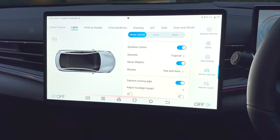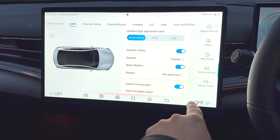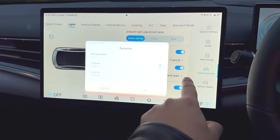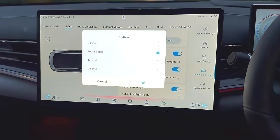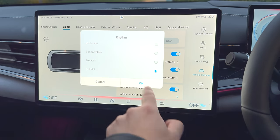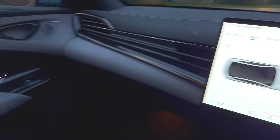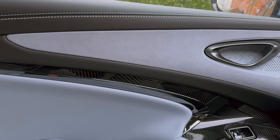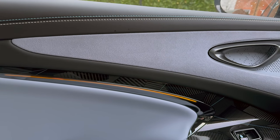Now, I mentioned the quirkiness of the fact that it changes the ambient lighting with the rhythm of the music. We've got dynamic tropical, we can change it to colourful, we can go into rhythm, sea and stars, or colourful. And then when the music plays, it will start doing different colours down here. Really, really fun to have a feature like that in this car.